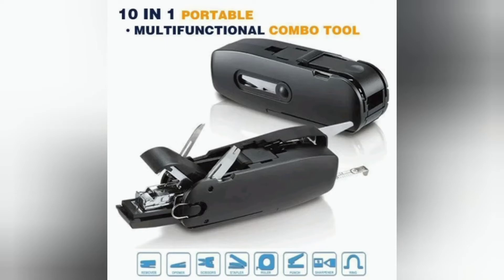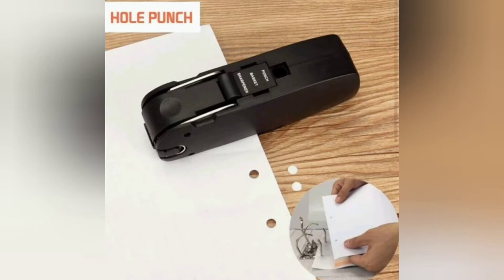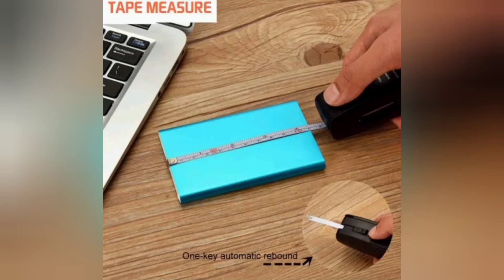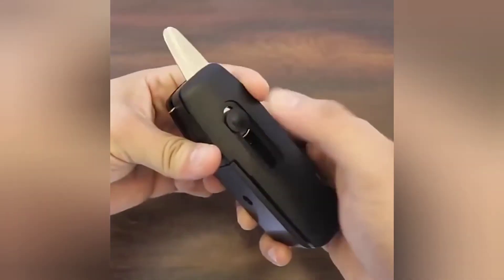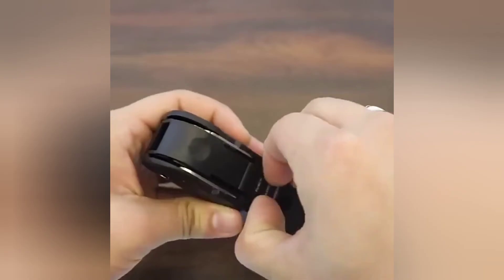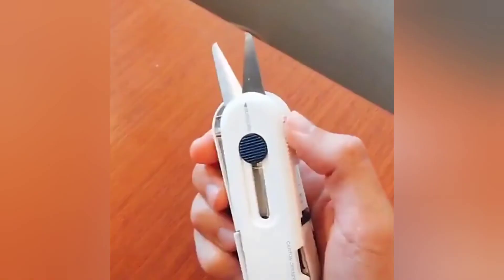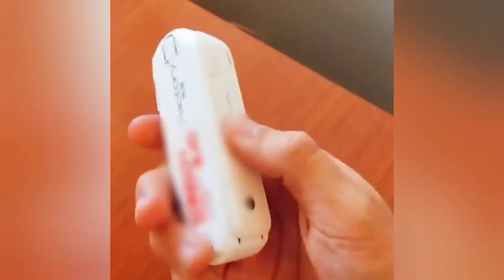Next on the list is a very interesting item — the 10-in-1 portable multifunctional combination tool office supply. Instead of having many items cluttering the desk or table, this is just one tool that you need. This portable tool can serve as a stapler, scissors, carton opener, staple pin remover, refractory measuring tape, pencil sharpener, paper punch, key ring, storage basket and waste bin. You no longer need to search around for different tools but instead have your different needs met by just one tool alone.